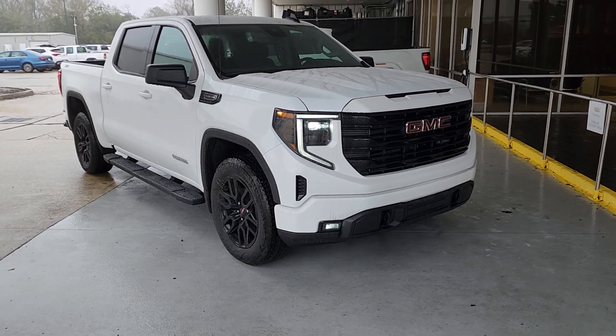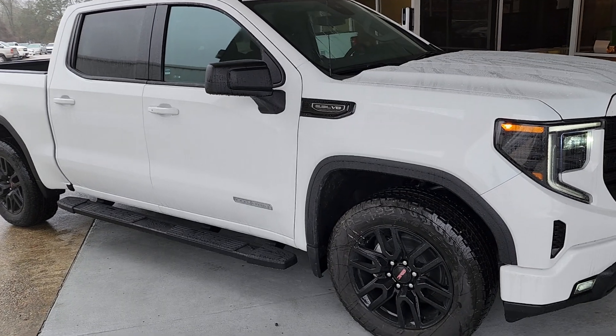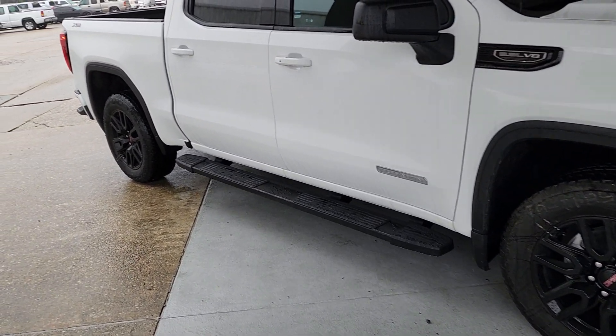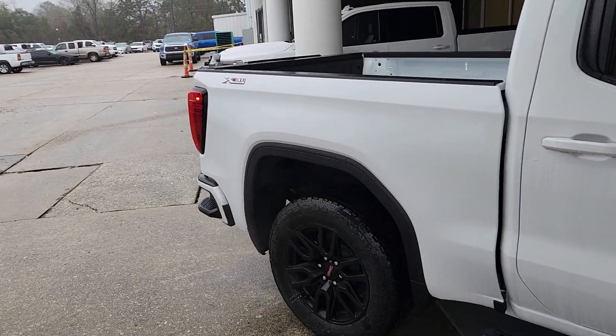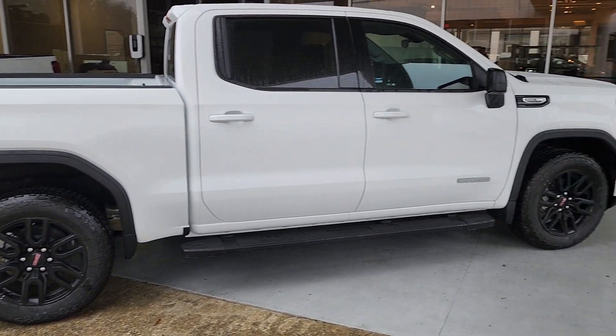Notice the painted bumpers and the black wheels — a few upgrades for this truck. One is the 5.3 liter V8 engine. The assist steps you see here. The X31 package gives you the two-speed transfer case and the Rancho shocks.